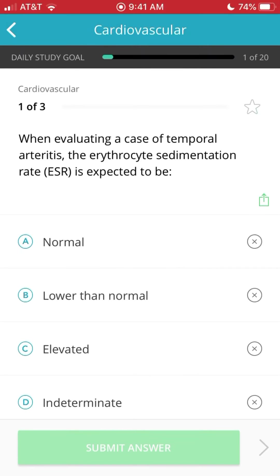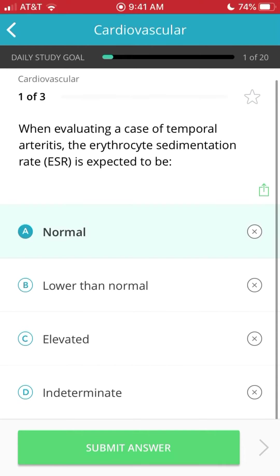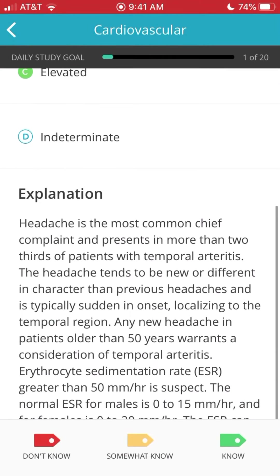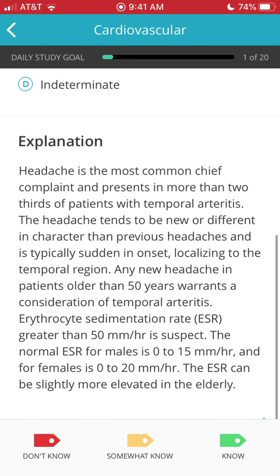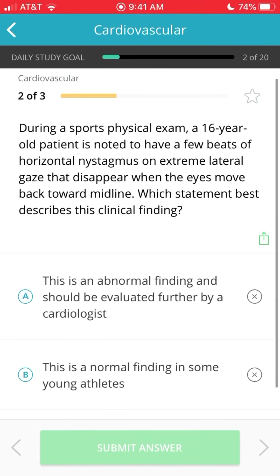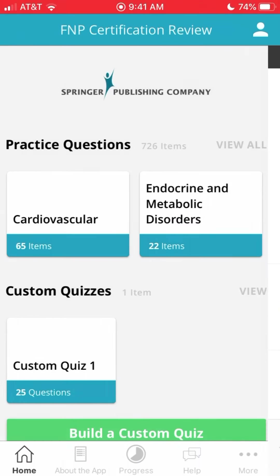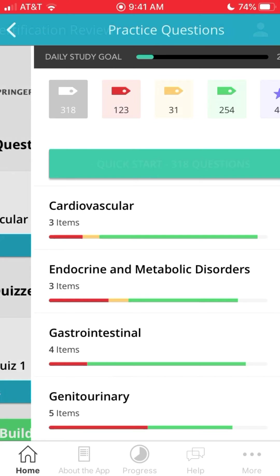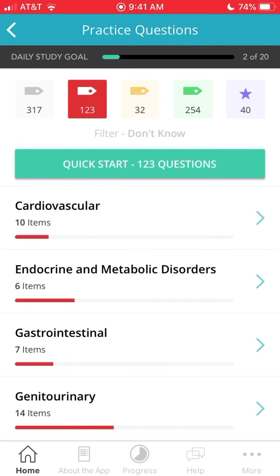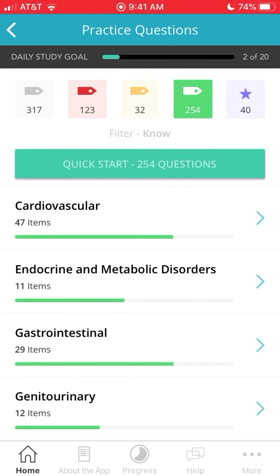These are just test questions to show you how it goes. I'll just click and see — it tells you whether you know it, somewhat know it, or don't know it, so you categorize based on how you feel. The rationales are really good. If you categorize something as 'somewhat no,' it'll put it in that section, and on the top you can see the different sections and click to review those questions.